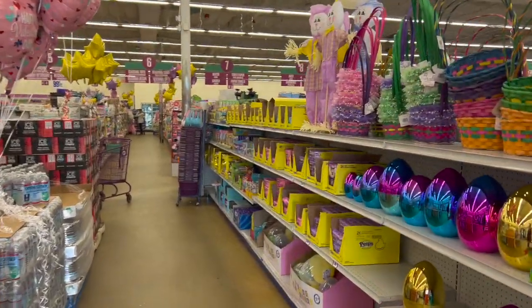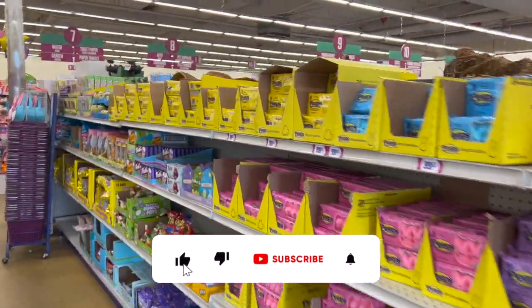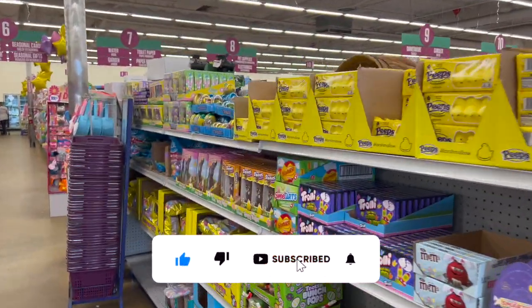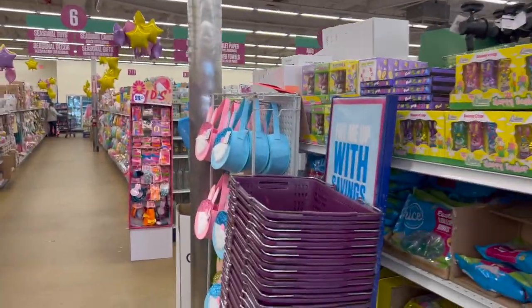I have a 99 Cent Only store walkthrough for you guys today. Hi guys, thank you so much for watching my videos. If you are new to my channel, welcome — please consider hitting that like, subscribe, and notification bell so you never miss an episode. We're inside the 99 Cent Only store and we're going to see if we can find any new items or some hidden gems. Let's get started.